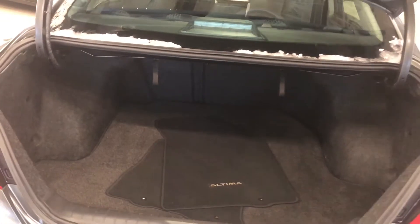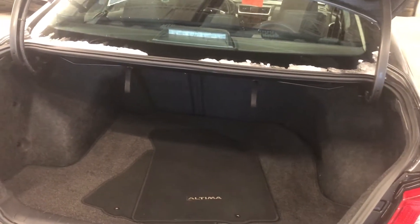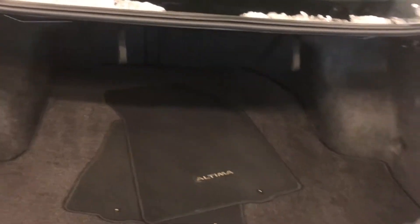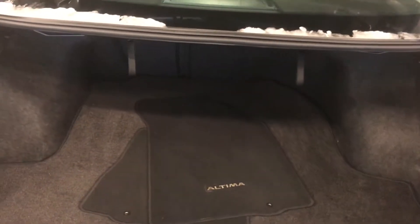Pop that trunk. Come around to the back — ton of cargo space here. The back seats do fold down if you happen to need more room, but luggage, groceries, hockey equipment, golf clubs, it's all going to fit. Not to worry about that.